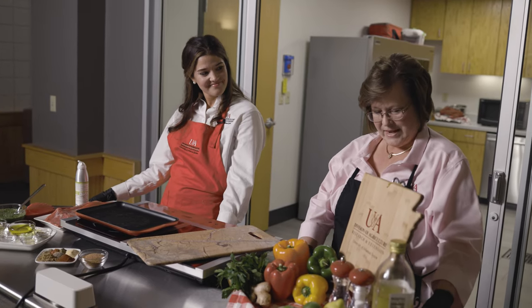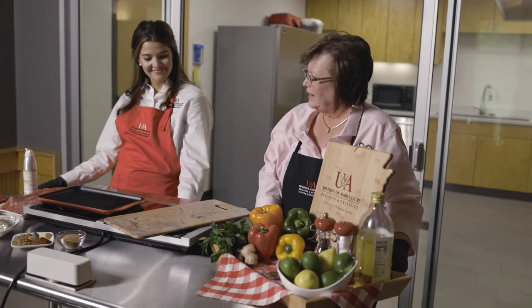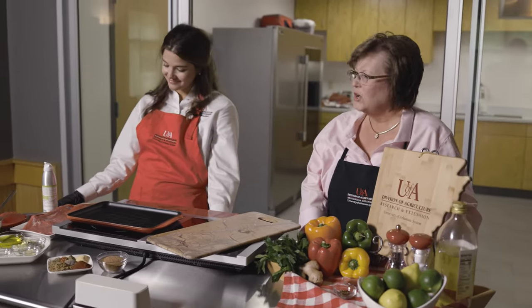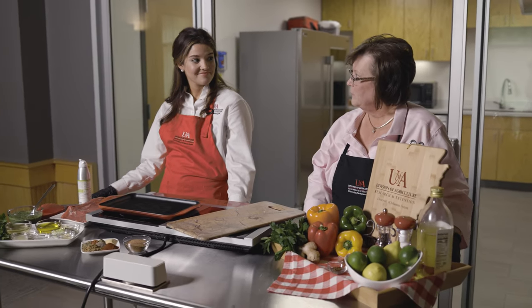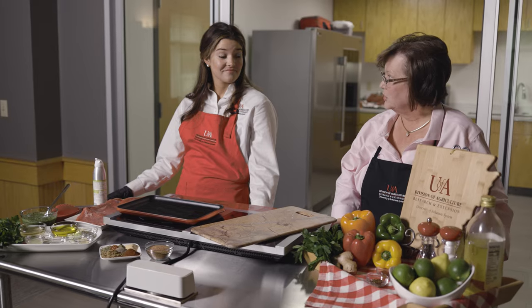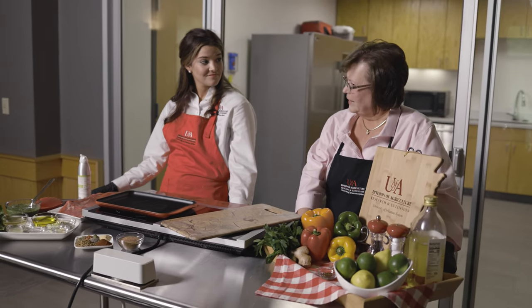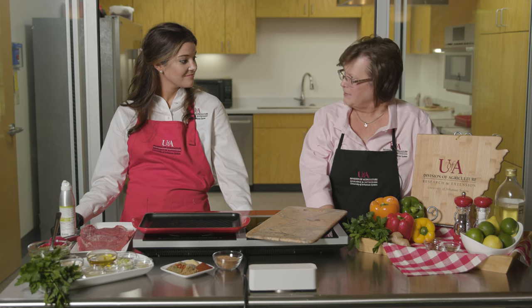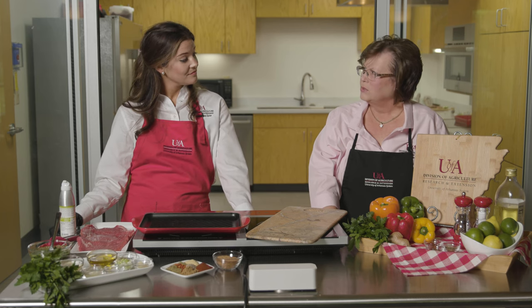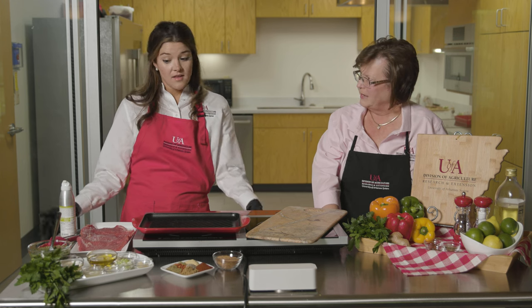We're fortunate that we live in a state that has so many different things that we grow. We're really pretty well known for our cattle production and beef production, and so with grilling season coming up, I think it's a good idea that we talk some about grilling beef. So what are your tips for purchasing beef?